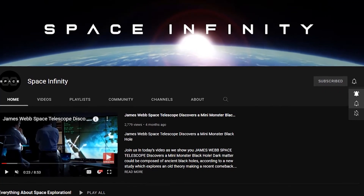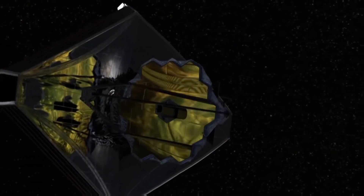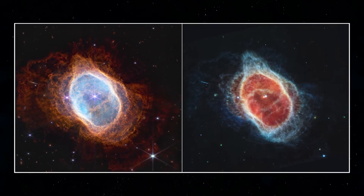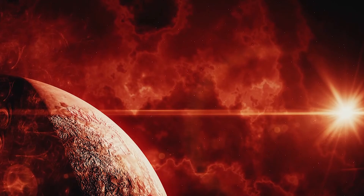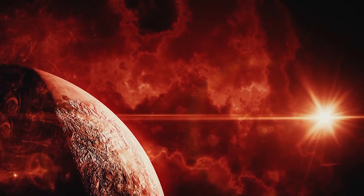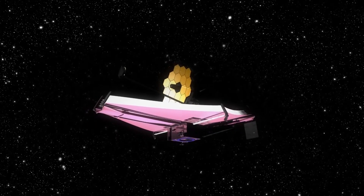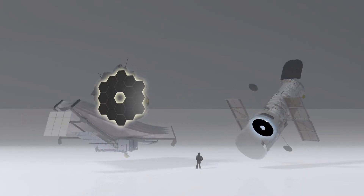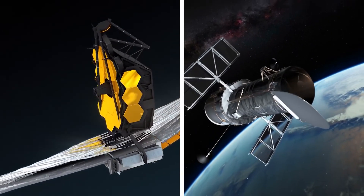If you've already subscribed to Space Infinity, you've already seen the first set of pictures taken by NASA's mighty new telescope, the James Webb Space Telescope. The latest photographs from Webb have caused quite a stir in the scientific community, but you might be wondering what's the big deal. To understand the improvements, you'll have to compare the present to the past. Here's the big deal difference between the two.